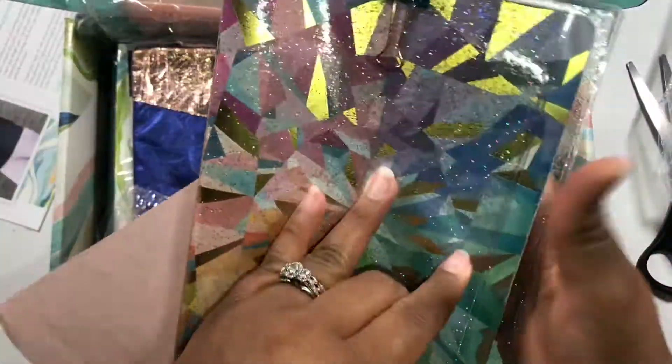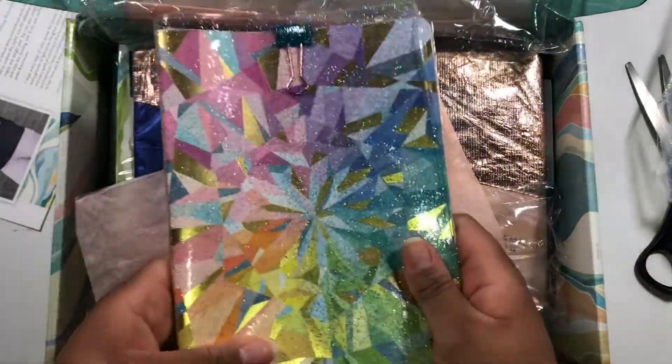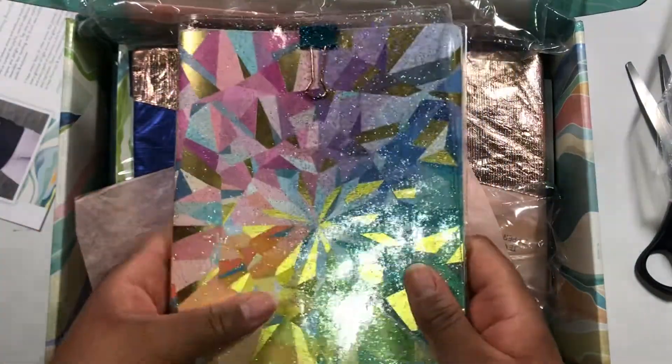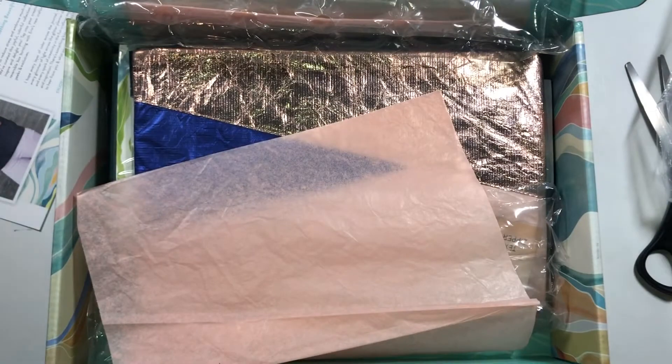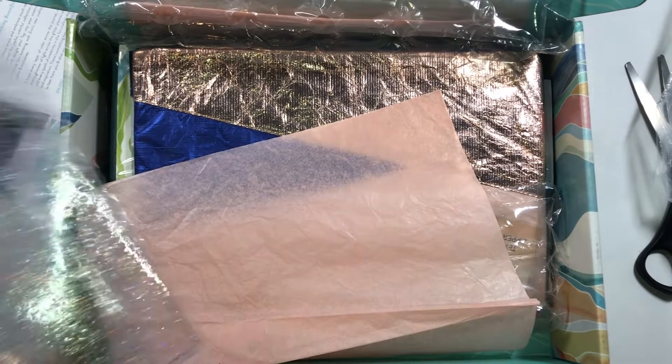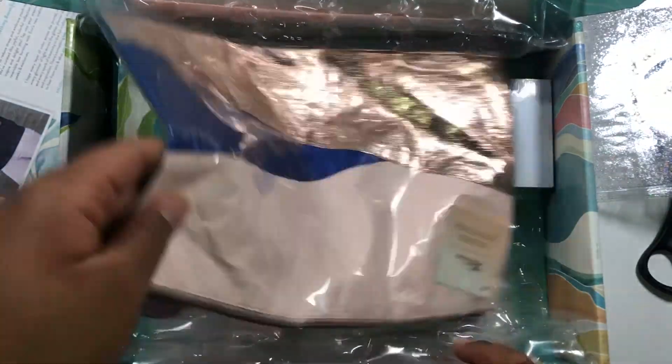I'm going to get my petite planner to show you how it's supposed to go — you just put it in this way, and then the same on the other side so it covers it. I like that because I sometimes just like taking this on the go, and this isn't as bulky as the other one. My first reaction is that I like this petite planner sleeve.